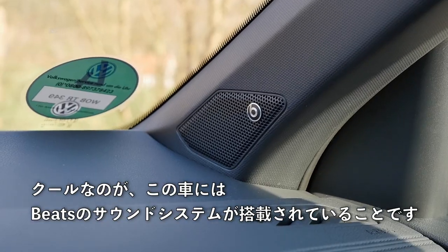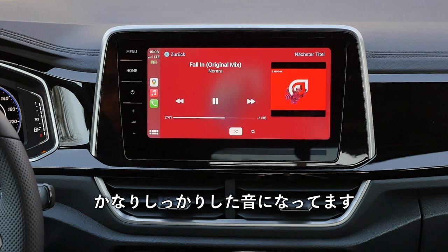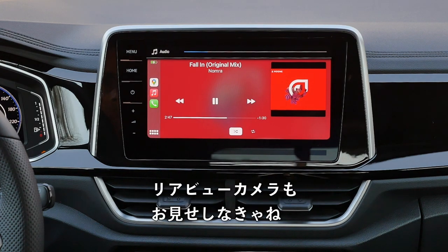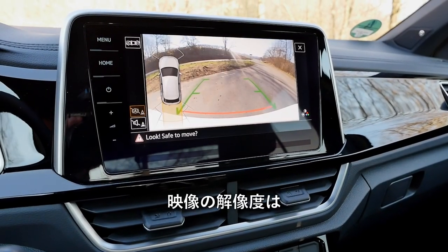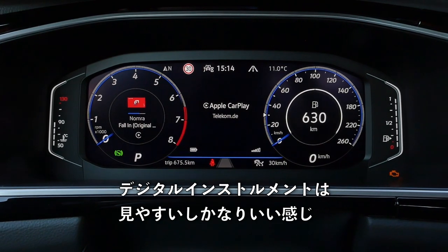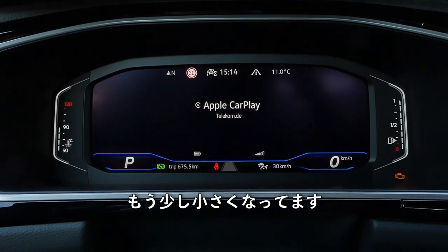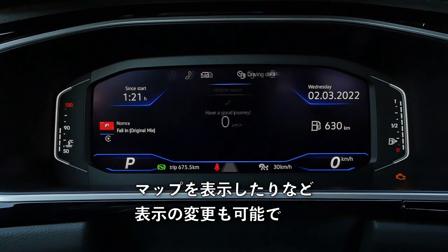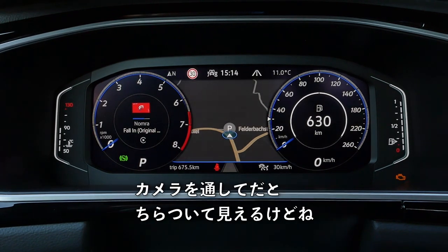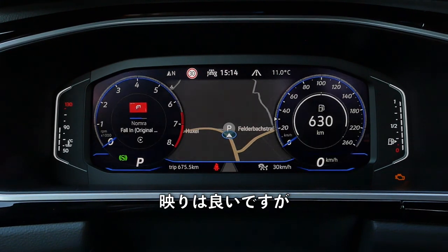The Beats sound system is built into this vehicle and has a subwoofer in the back — it delivers quite decent sound. The rear-view camera resolution should really be better for a modern vehicle. Digital instruments are clear and nice, here in 10.25-inch; otherwise they start at base 8-inch. You can have different views — for example a map view or full screen — though adjusting the brightness is quite tricky. My favorite view is the classic gauges display.